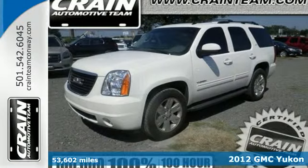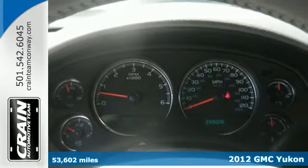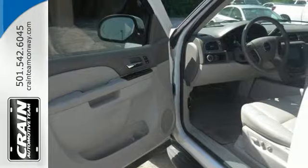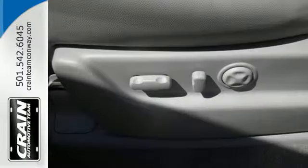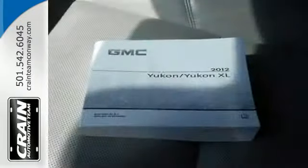Here's a 2012 GMC Yukon. Standard features on this top-selling, class-leading SUV include an emergency communication system, heated mirrors, climate control, and a trailer hitch receiver. It also features fog lights, stability and traction control, alloy wheels, and the touring suspension.